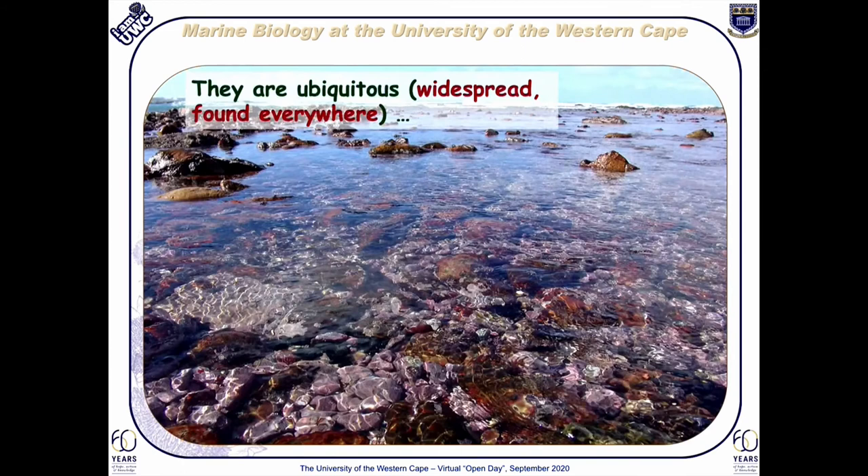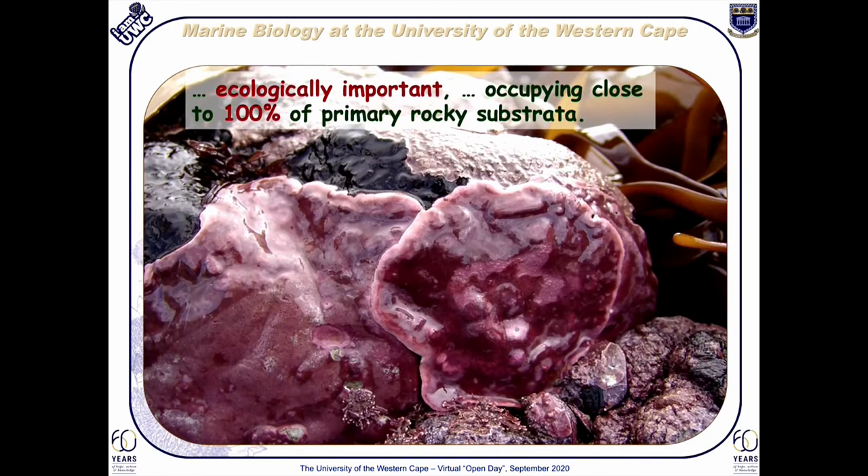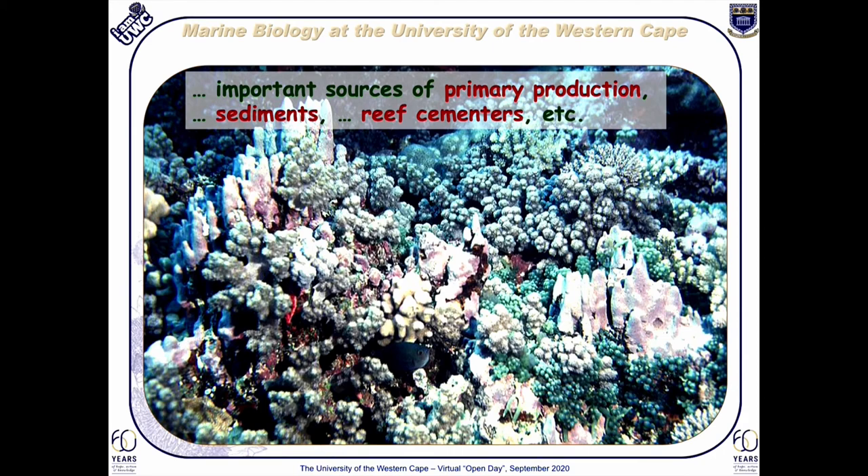Encrusting corallines are widespread throughout the intertidal and immediate sub-tidal in all of the world's oceans, where they are readily recognized by their pinkish coloration. Coralline algae are ecologically important, quite often occupying much of the primary space in the rocky intertidal. While some species are difficult to tell apart in the wild because of their very similar appearances and coloration, others are quite unique and easily identifiable. On coral reefs, coralline algae are particularly important because they serve as food for several different grazers, as sediment for the reef to grow on, and as cementers of the reef itself due to their encrusting nature.